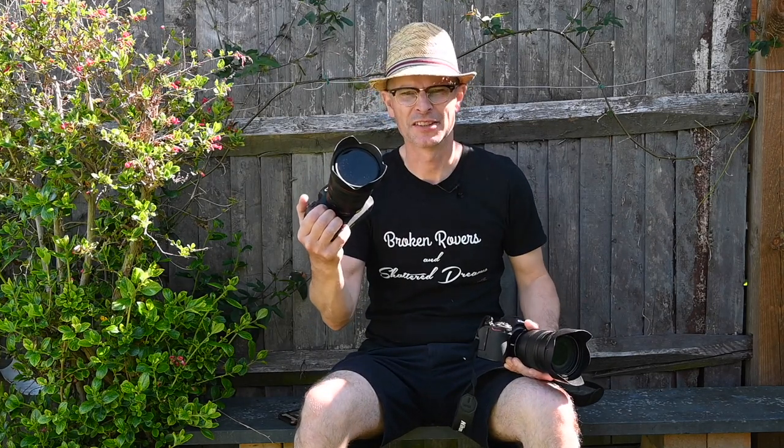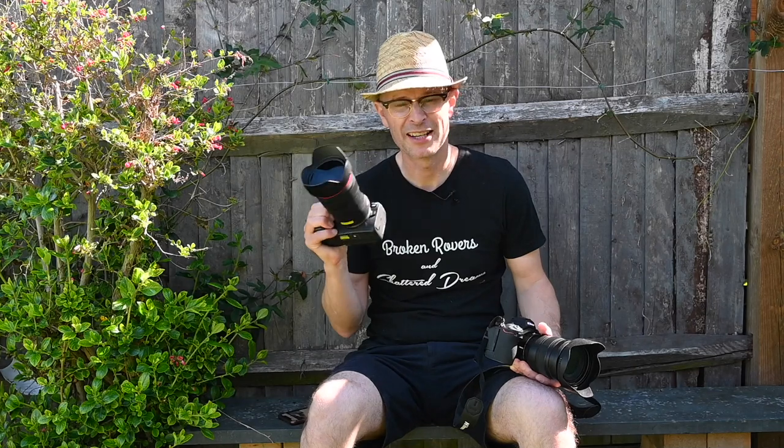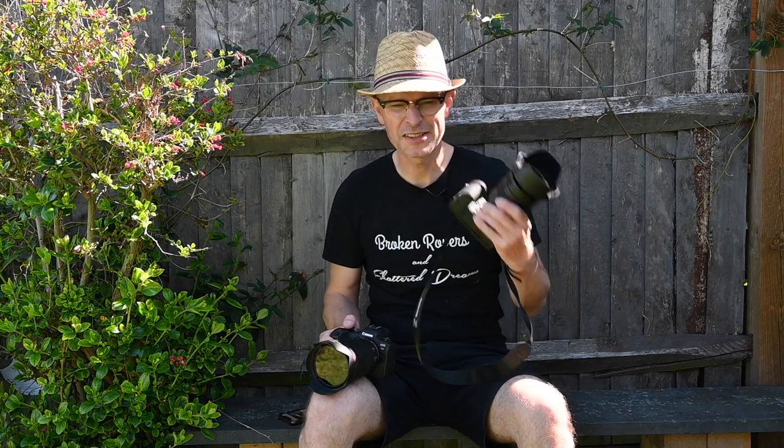Hello, welcome to Clickbait. I am Matt and this is a Nikon Z6 II and this is a Canon R6. The question is, especially for people coming from DSLR or from Nikon, is it really that much of a difference in terms of quality, speed of use, and focusing of a Canon R6 over the Nikon Z series?